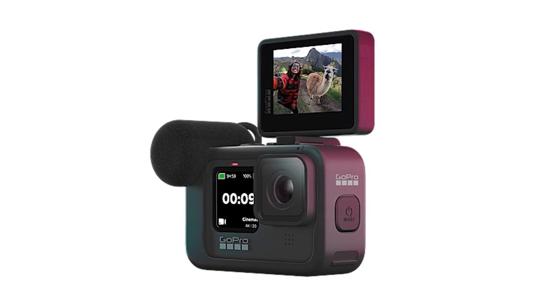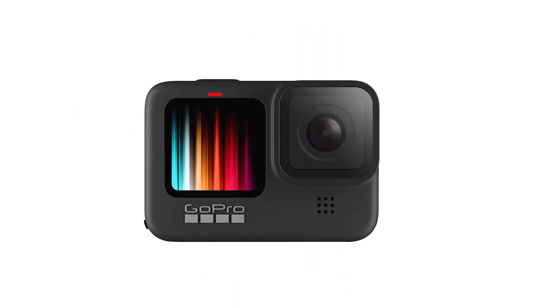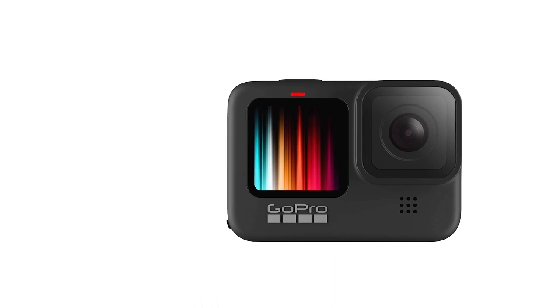It also offers a lot of frame rate options in FHD, so you can use it to record slow-motion footage. Unfortunately, its video quality in 4K and FHD isn't the most impressive, so your footage isn't very sharp or detailed.